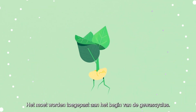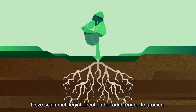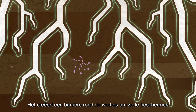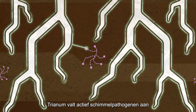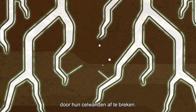It should be applied at the beginning of the crop cycle. So how does Trienum work? First, the fungus starts to rapidly grow right after it's applied. It creates a barrier around the roots to protect it from various soil-borne diseases while competing for food and space. Trienum actively attacks fungal pathogens by breaking down their cell walls.